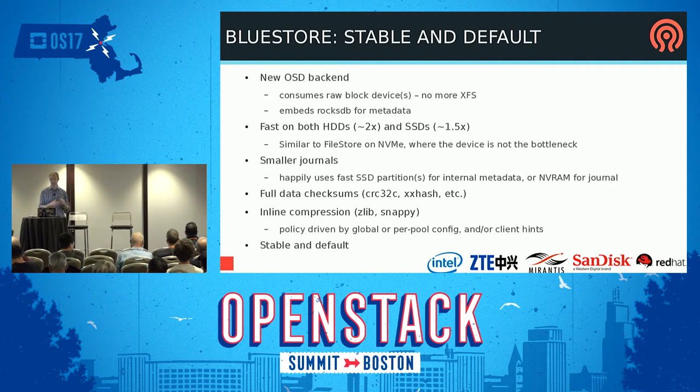BlueStore is very fast on hard disks — roughly twice as fast for both large and small IOs. For regular SSDs it's also faster than FileStore, maybe around 1.5x, but it varies by workload. For NVMe, it isn't that different from FileStore because the NVMe isn't actually the slow part — we have other issues. More importantly, it gets rid of all the legacy weird performance anomalies from FileStore, because we are less stupid, mostly.